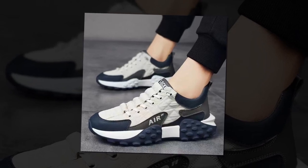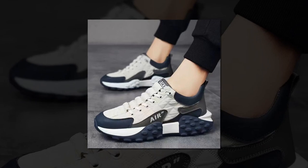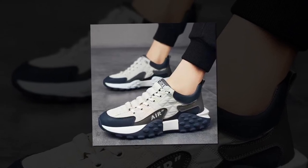Effortless maintenance. Keeping your shoes looking their best is a breeze. Simply wipe them gently to remove dust and maintain their pristine appearance, ensuring they always look as good as new.